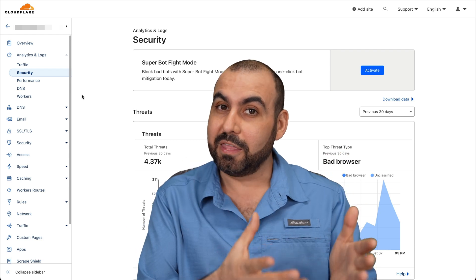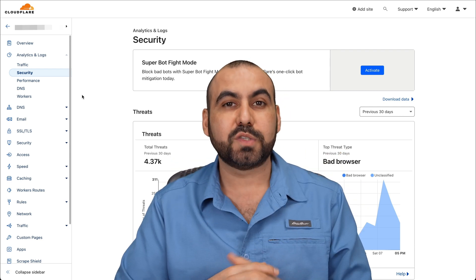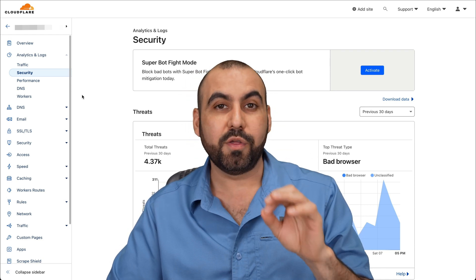And Cloudflare — I mean the free version — so you don't have to pay anything, but you're going to be able to block hackers from even reaching your hosting provider. So it's well worth using this.